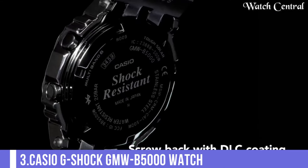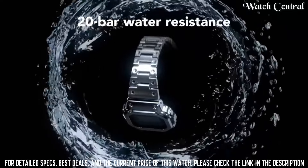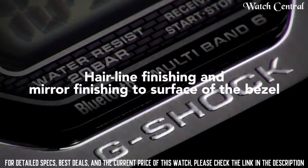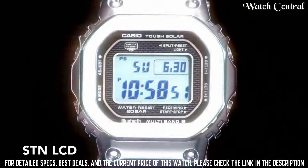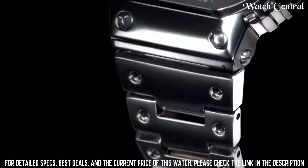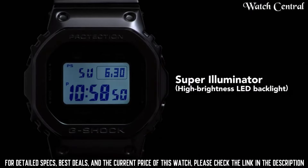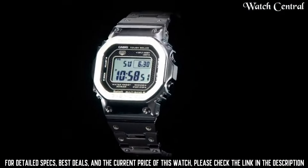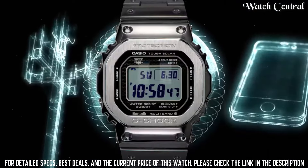Number 3: Casio G-Shock GMW-B5000 watch. It features a stainless steel case and band, a full auto-LED light with afterglow and a stopwatch function. The GMW-B5000 also has a solar charging system, which allows the watch to be powered by light, and multi-band 6 atomic timekeeping which keeps accurate time. It is a watch that is perfect for the adventurous person looking for a watch that can withstand the toughest conditions.